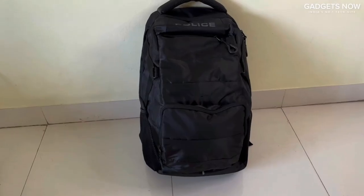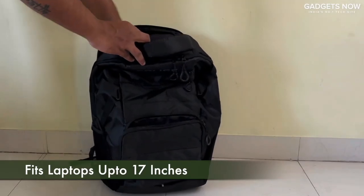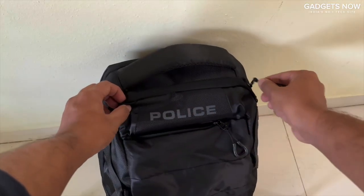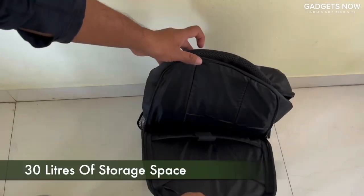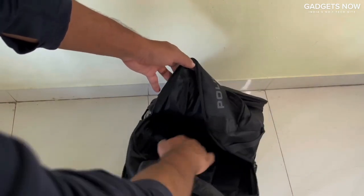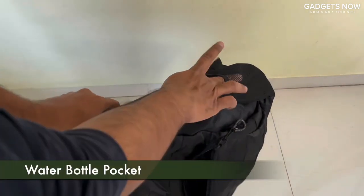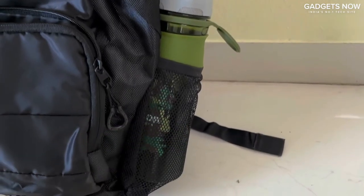Pump up your style quotient a notch higher as you step out carrying a heavy backpack from the house of Police. It has a vibrant and stylish design, along with the added benefit of spacious interiors made from polyester. This backpack features a black color along with the brand name in front. It also has multiple compartments with zippers, and the bag has padded adjustable back straps. The back panel is also finely padded for ease when carrying, providing resistance from sweat.